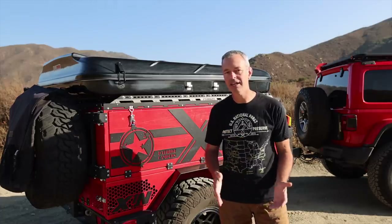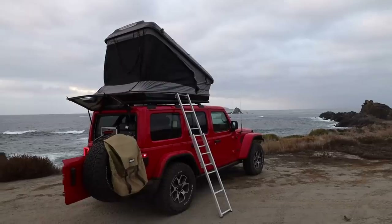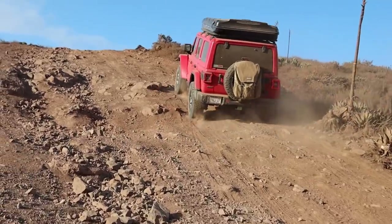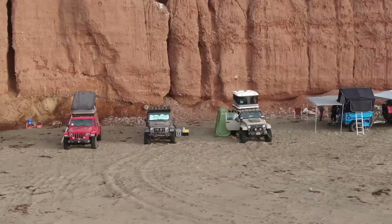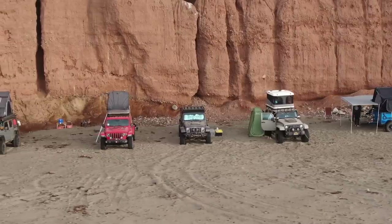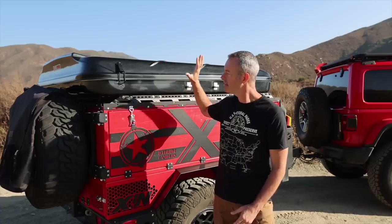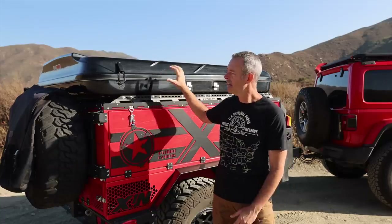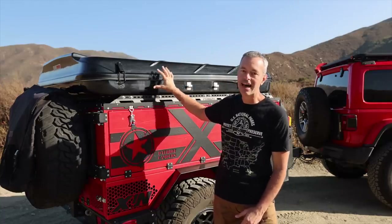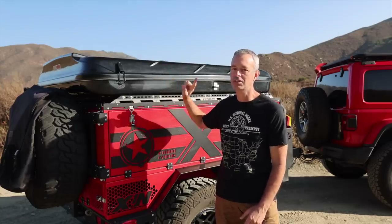If you're somebody like me and you are out for 7, 10, or 21 days at a time, constantly going from place to place each day — setting up, breaking down — then a tent like this, the investment really pays off in the end because it's very comfortable. You get a good night's rest for those long trips, and setting up and breaking down does not become a big chore. That's why I chose this tent.